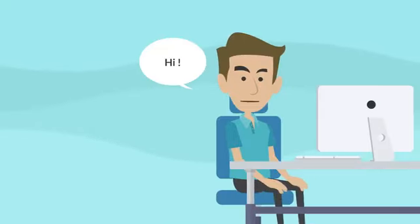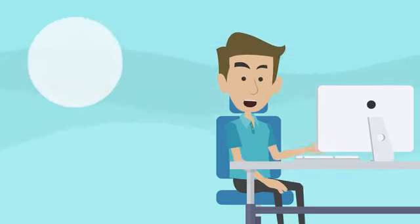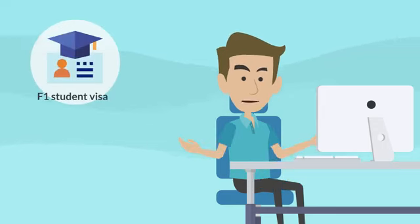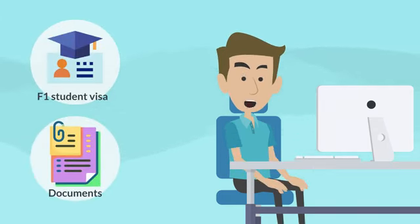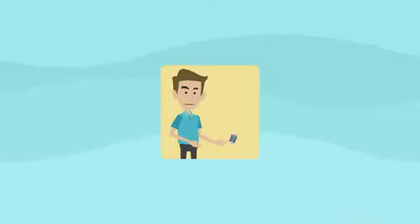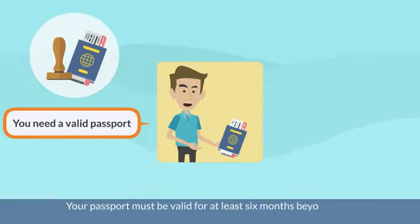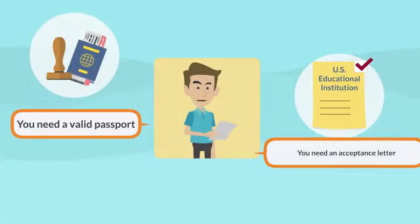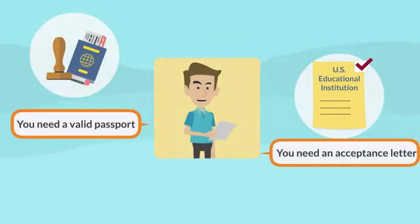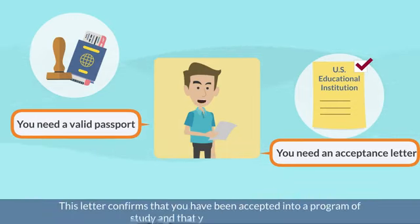I'm a student who wants to pursue my higher education in the United States, but before I can do that, I need to apply for an F1 student visa. Here are the documents required. First and foremost, you need a valid passport — valid for at least 6 months beyond your intended stay. Next, you need an acceptance letter from a US educational institution confirming that you have been accepted into a program of study and intend to enroll.